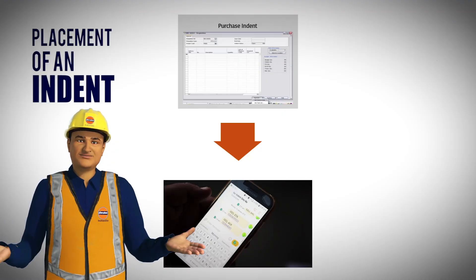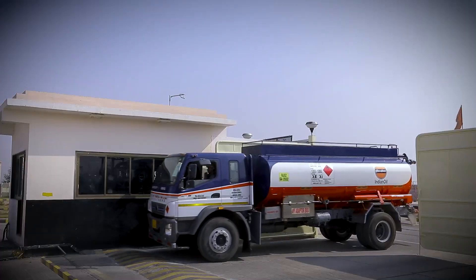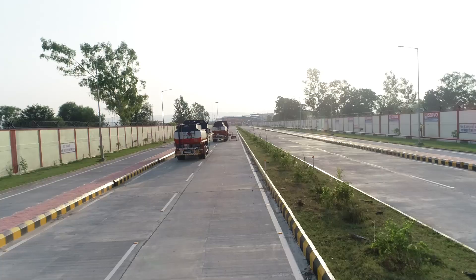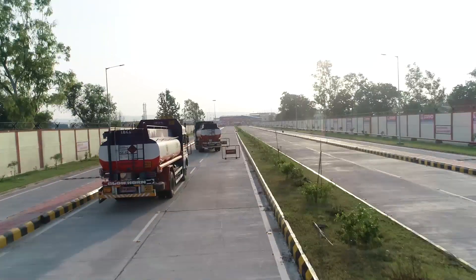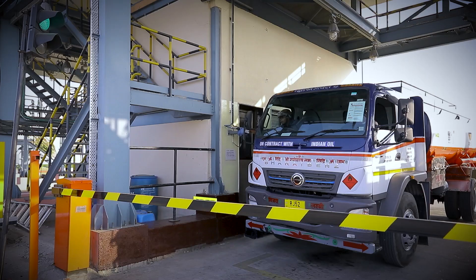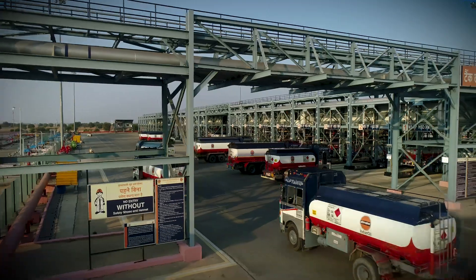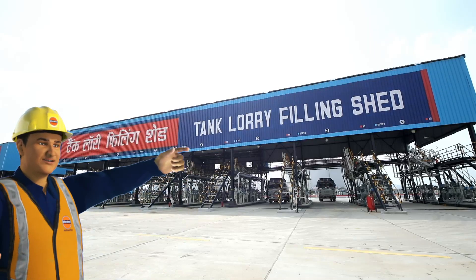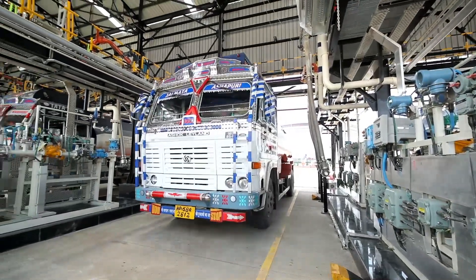Entry of the tank trucks is planned through SAP auto-schedule system based on SMS indents received from the customer. The filling advice note is generated by the system and handed over to tank trucks at the security gate while entering for loading. The tank truck's entry into the tank lorry filling area is authorized by showing a permanently issued proximity card to the proximity card reader, and then the tank truck proceeds for loading operation and is parked on a designated filling bay as mentioned on the filling advice note.